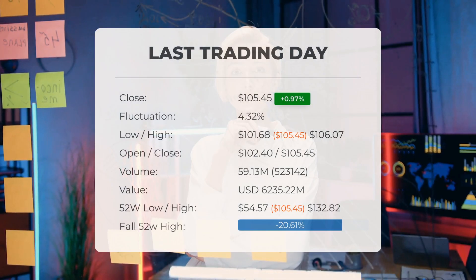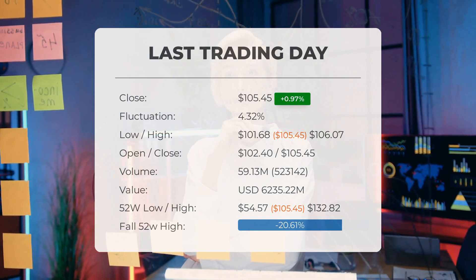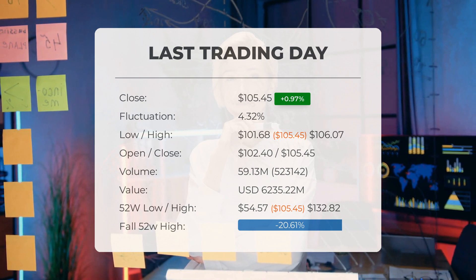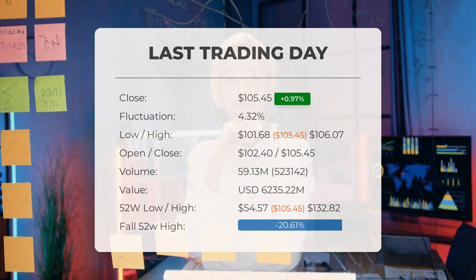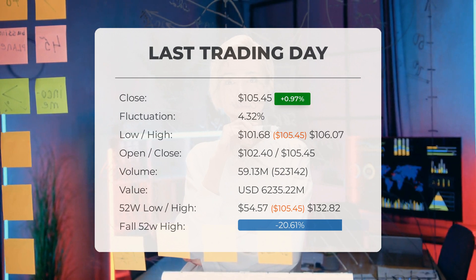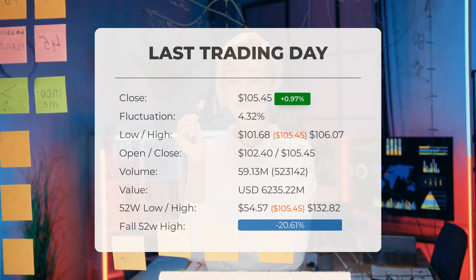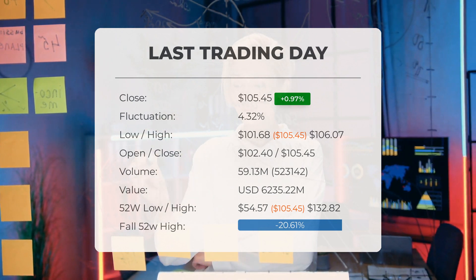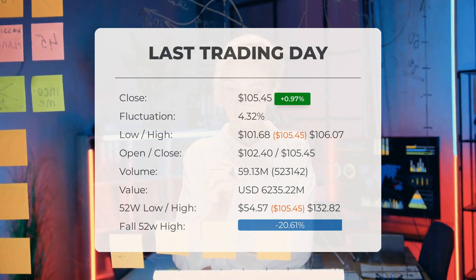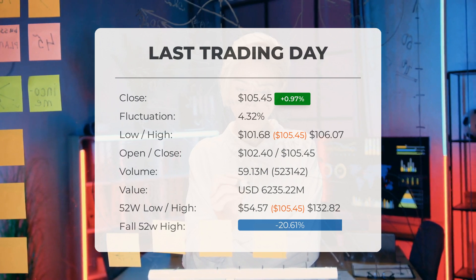Our latest daily update headline: stronger technical forecast for Advanced Micro Devices stock price after Friday trading. The AMD stock price gained 0.97% on Friday, August 18th, 2023, rising from $104.44 to $105.45. During the last trading day the stock fluctuated 4.32%, from a day low of $101.68 to a day high of $106.07. The price has fallen in seven of the last 10 days and is down 8.95% for this period. Volume increased on the last day along with the price — a positive technical sign — with 523,000 more shares traded than the day before; in total, 59 million shares were bought and sold for approximately $6.24 billion.